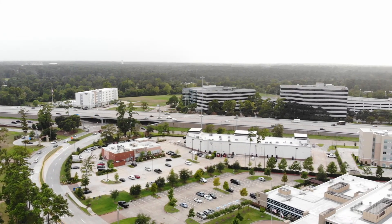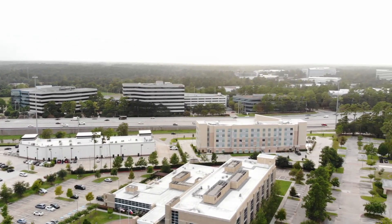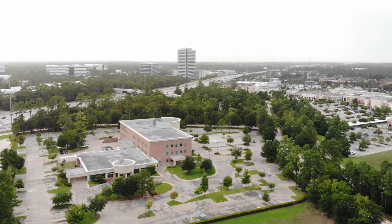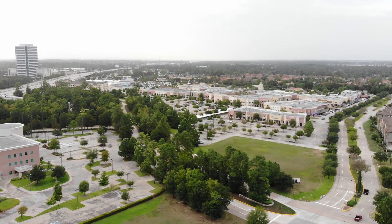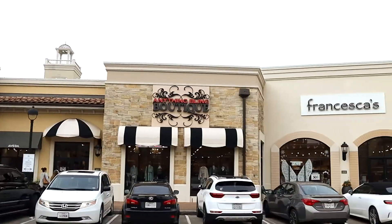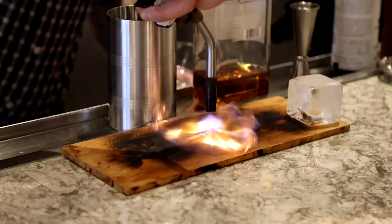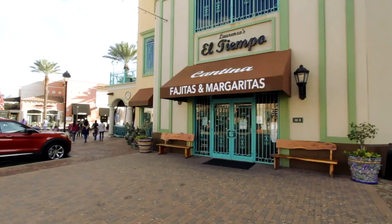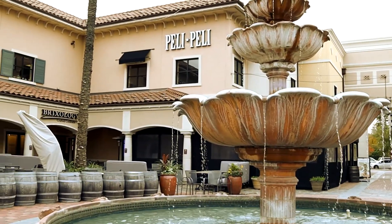Right across the way is home to HP Enterprises, Noble Energy, and the Lone Star College University Park campus. My favorite part of this location is being right down the street from Vintage Park — some of the best boutique shopping around, endless dining options with plenty of outdoor seating, live music, an active nightlife, and home to the very first Peli Peli, voted one of Houston's best restaurants.